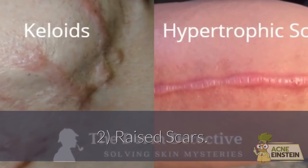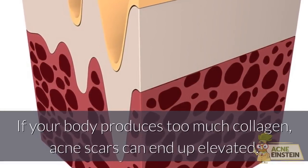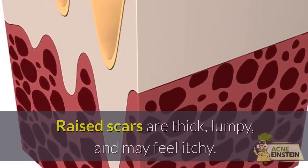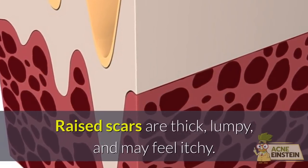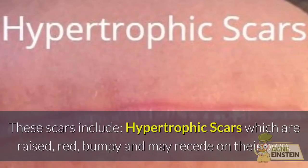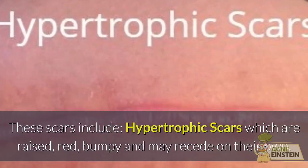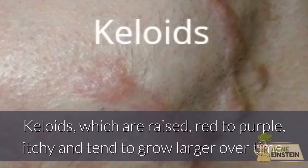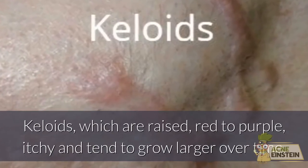Raised scars occur when your body produces too much collagen, causing acne scars to end up elevated. Raised scars are thick, lumpy, and may feel itchy. These include hypertrophic scars, which are raised, red, and bumpy and may recede on their own, and keloids, which are raised, red to purple, itchy, and tend to grow larger over time.